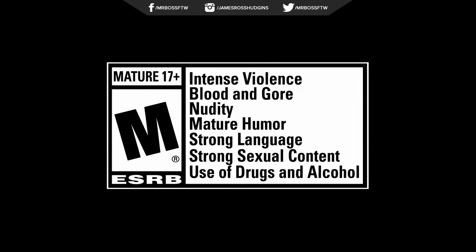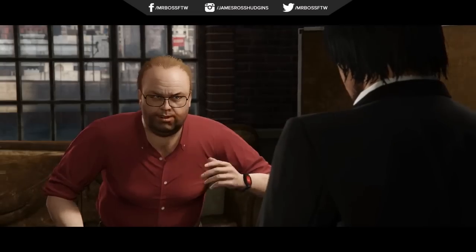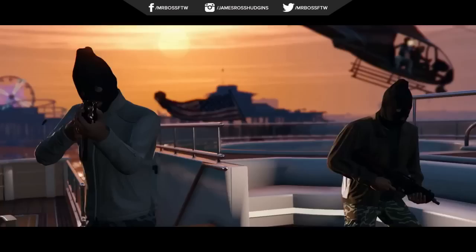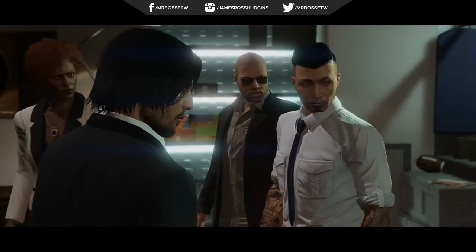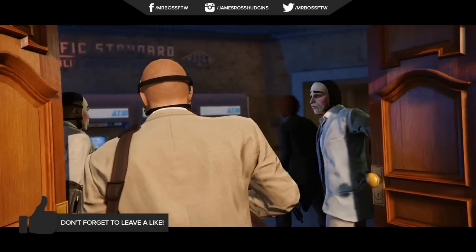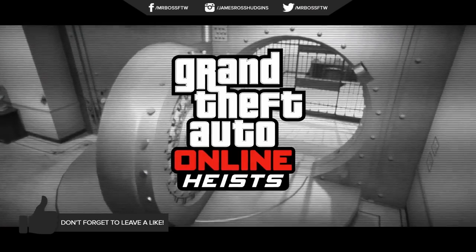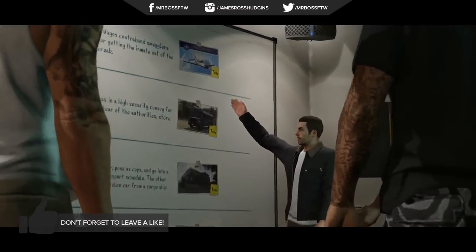Hey, how's it going guys? Mr. Boss for the win here, and in today's Grand Theft Auto 5 video I'm gonna be talking to you guys about all the vehicles, aircrafts, and more found in the Grand Theft Auto Online Heist trailer that are eventually gonna be coming to GTA Online in early 2015. Lots of great vehicles here, so I can't wait to get started. We're gonna be breaking down a few screenshots, so if you like this, definitely subscribe.